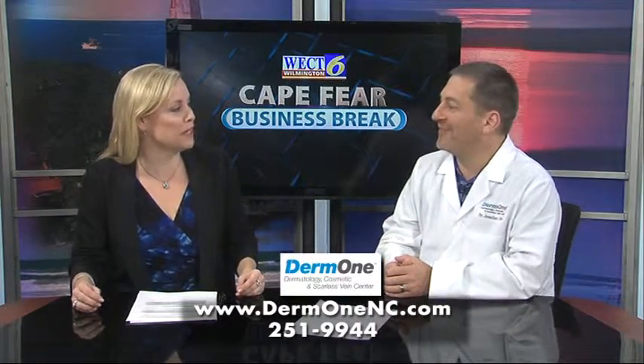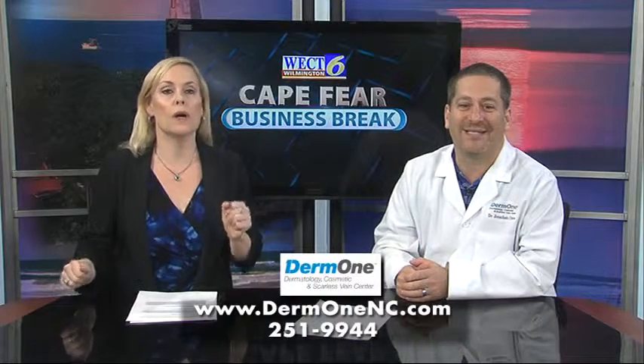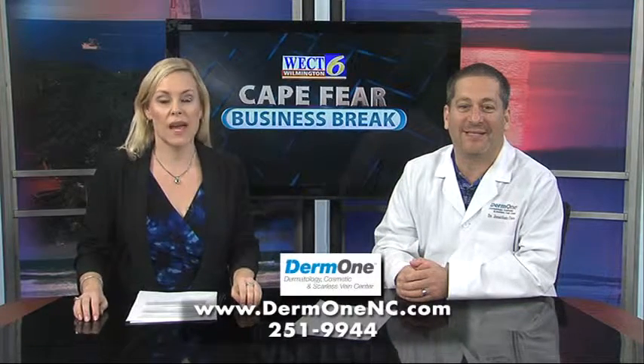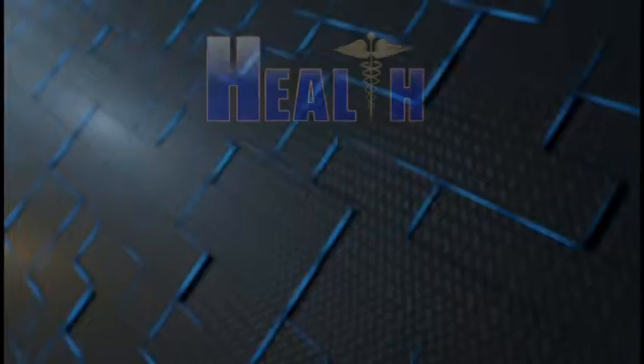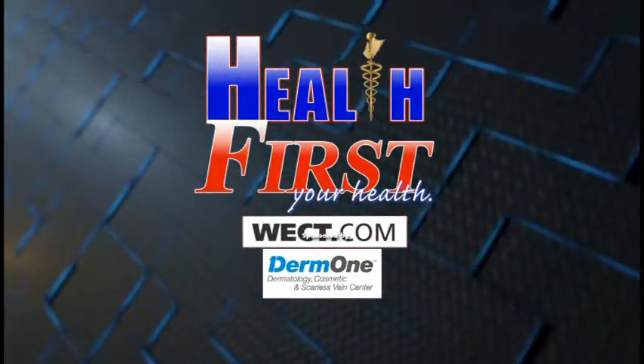Thanks so much for being here. Thanks. You can find out more by going to Derm1NC.com or giving the office a call. For more details, go to Health First on WECT.com.